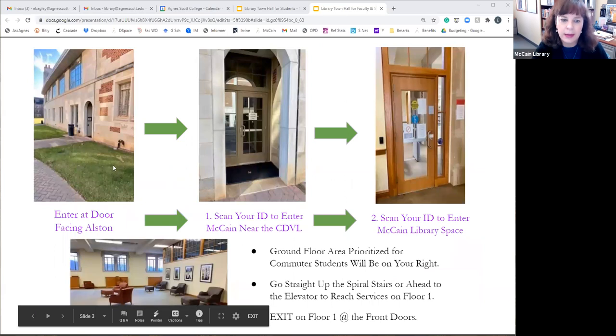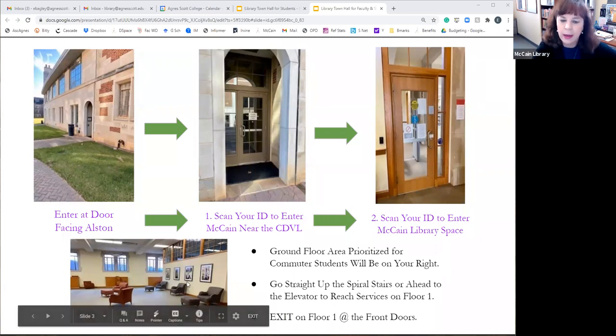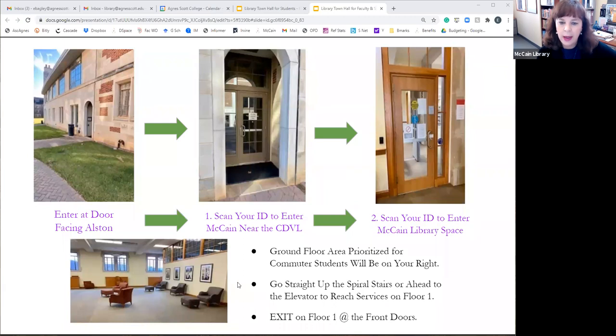The northeast door will be where you enter, and right next to the Canon printer in the CDVL hallway is where you scan to come into the library. We have set aside an area on the ground floor immediately to your right as you enter, prioritized for commuting students. There are about 20 seats available in various options — some study carrels, some computers, access to a printer and restroom.